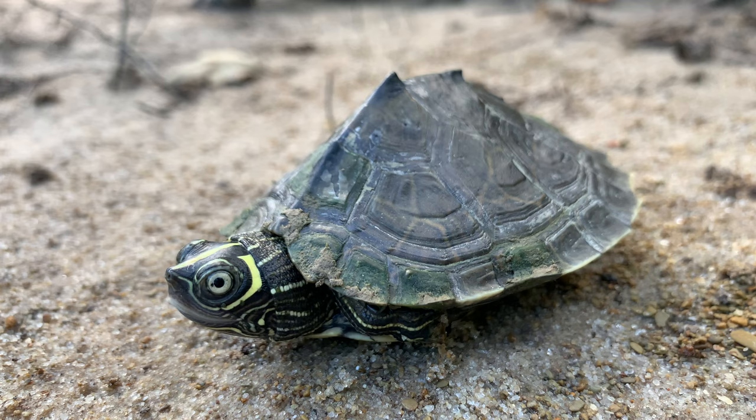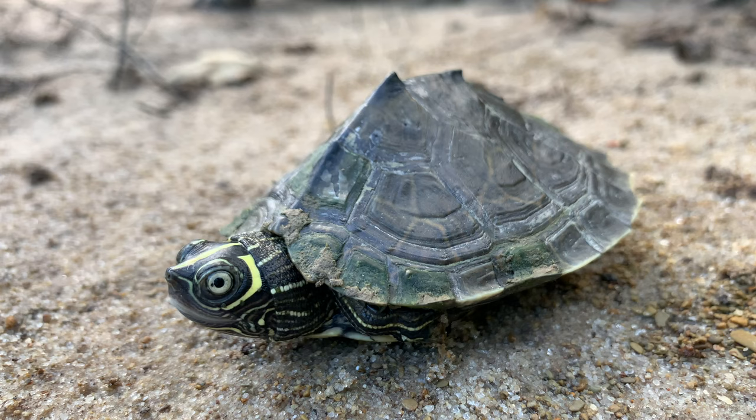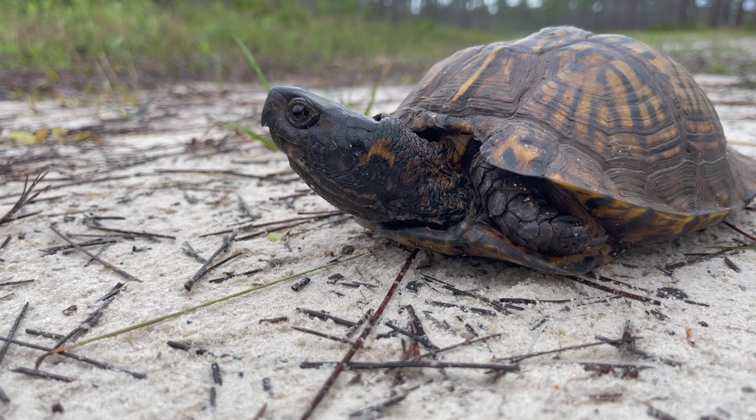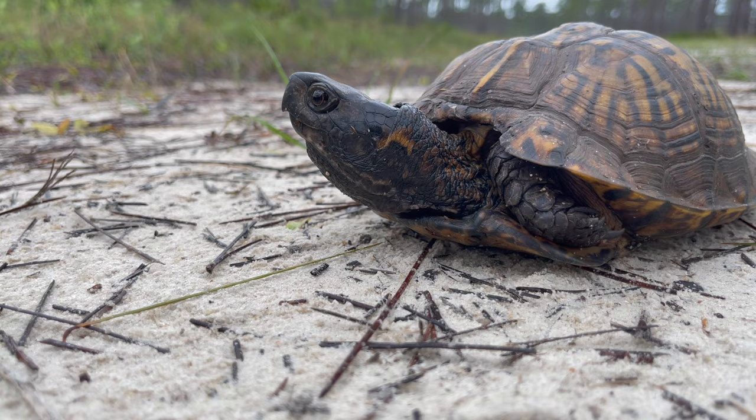Turtles. These shell-encased reptiles have been walking this earth since the time of the dinosaurs and have filled so many incredible roles in a plethora of ecosystems — from freshwater streams, to deep oceans, to even some of the driest deserts on earth. Turtles and tortoises have made their home almost anywhere that they can survive.